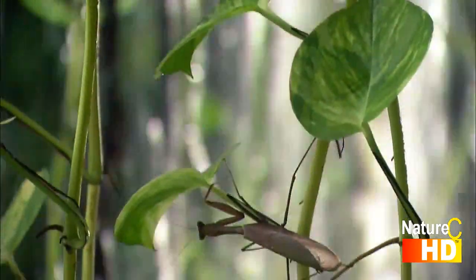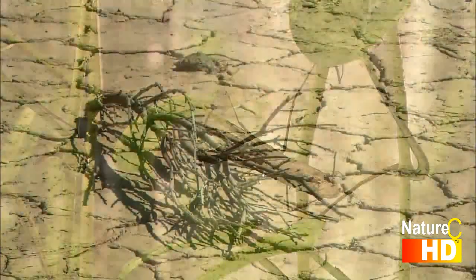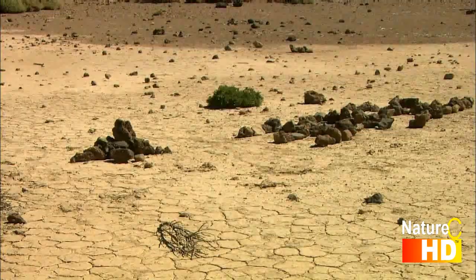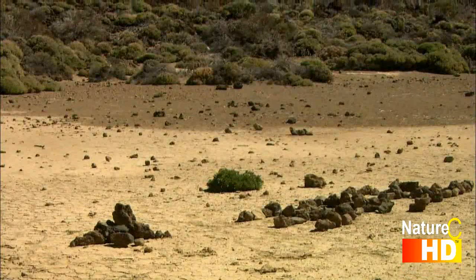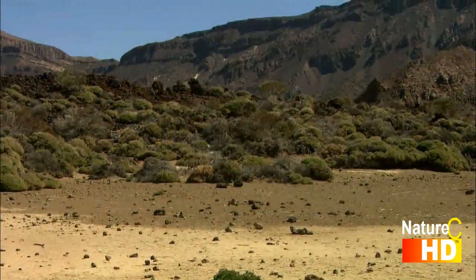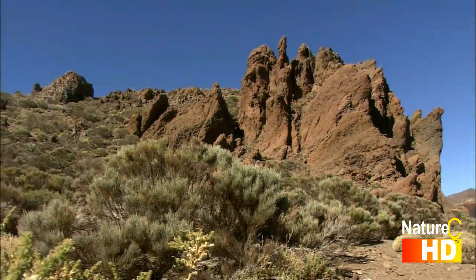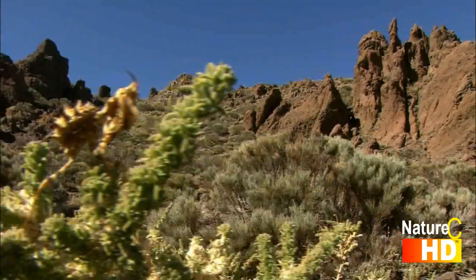The praying mantis lives in varied habitats including tropical rainforests and in the extensive arid zones found around the world. Some species even have their home in semi-desert or desert regions. But generally this creature prefers surroundings where shrubs and trees grow.